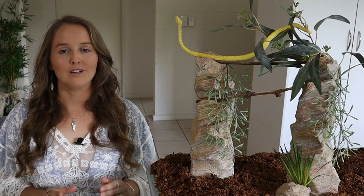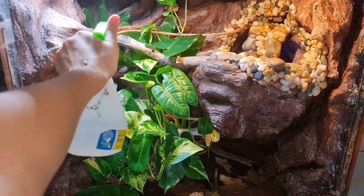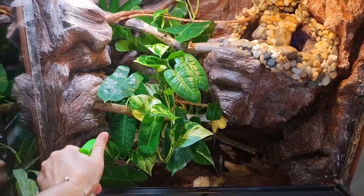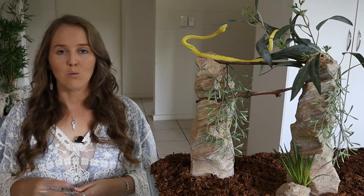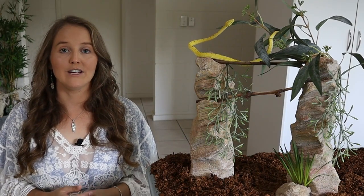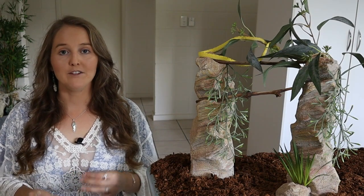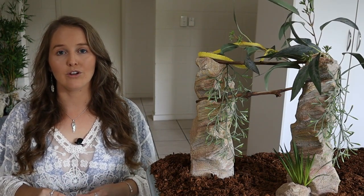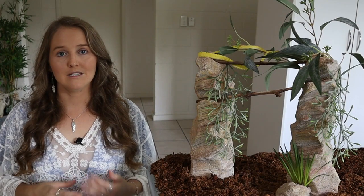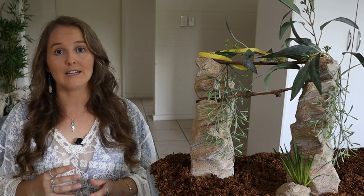Set humidity at around 50 to 70 percent — it can be slightly higher right after misting and that's okay. Mist or spray down the enclosure once every one to two days, and make sure you have something to accurately read the humidity. You can also use misting systems on timers, but make sure you get the settings right so the enclosure doesn't get too wet and damp before you put your snake in.